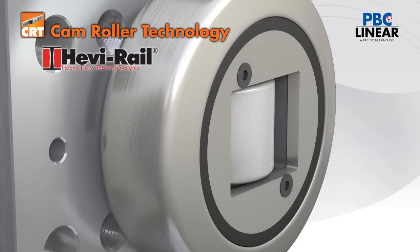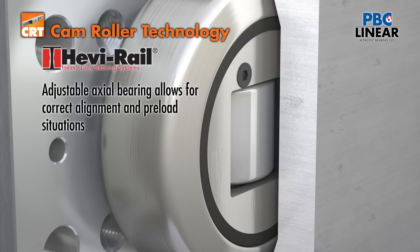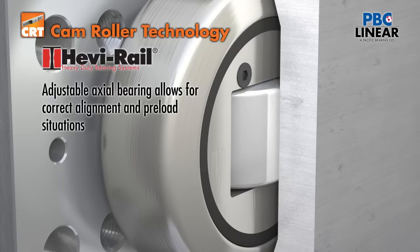For ease of assembly, they come pre-welded to a flange plate. All sizes also come with either a fixed or adjustable eccentric bearing that makes alignment and removing the play from the system an easy operation.